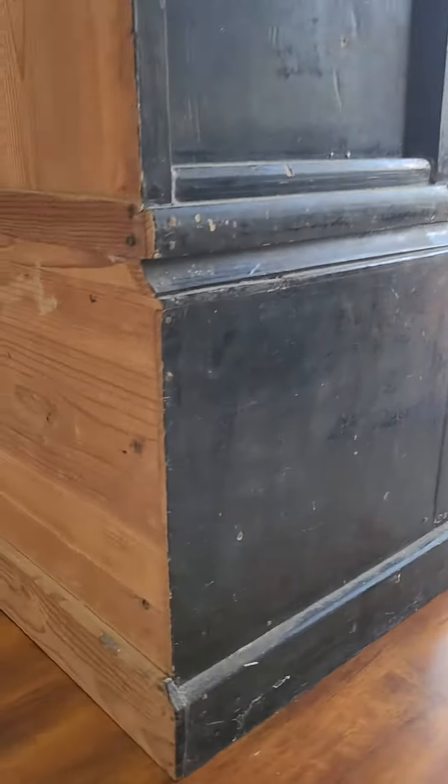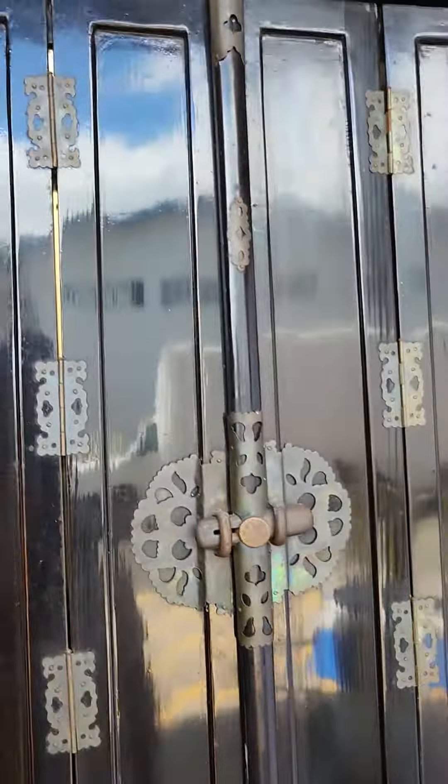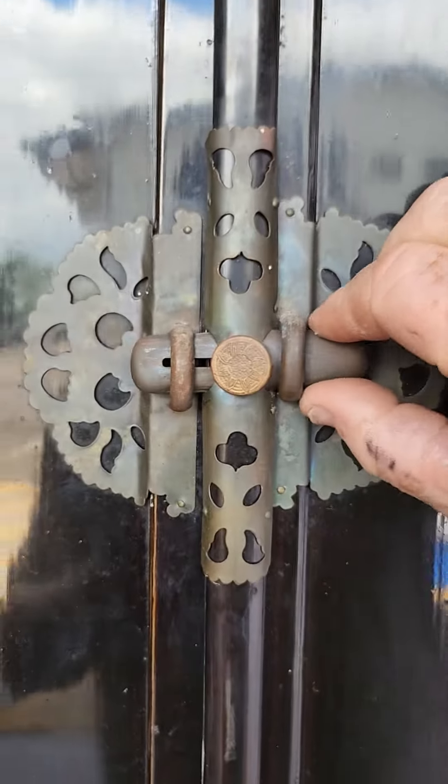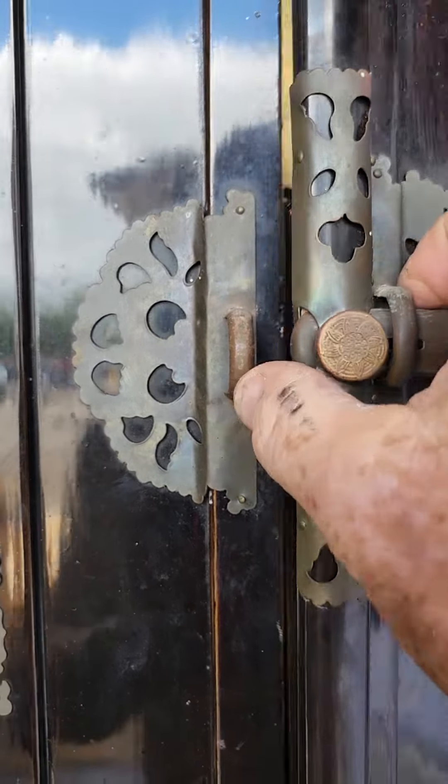It's in as-found condition. There's pegs going through the back there and this thing's just gorgeous. It's got its original hardware on it. There's a little lock here that slides to the side.